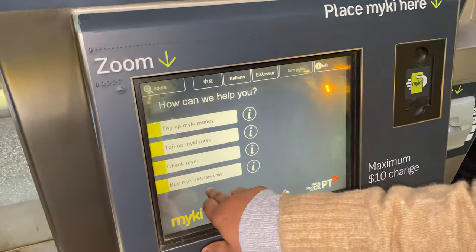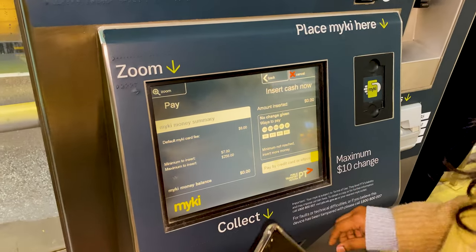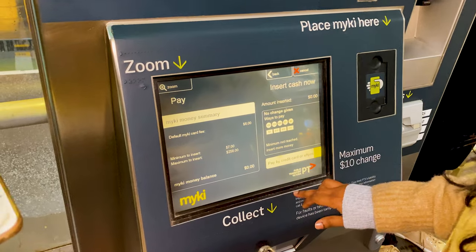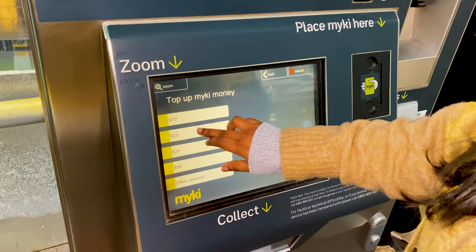First of all, choose 'Buy Myki Full Fare' and select the top up Myki money option. The card will cost you $6. On top of that, you need to add Myki money to cover your upcoming travel fares. If you want more information, check ptv.vic.gov.au.